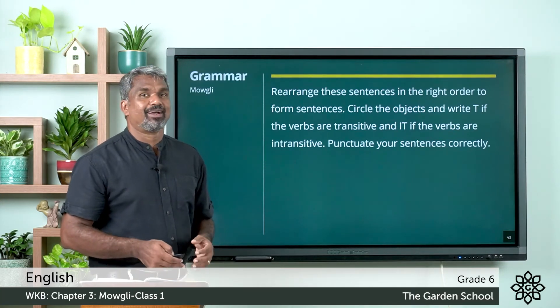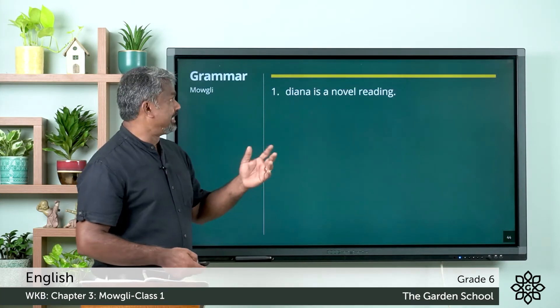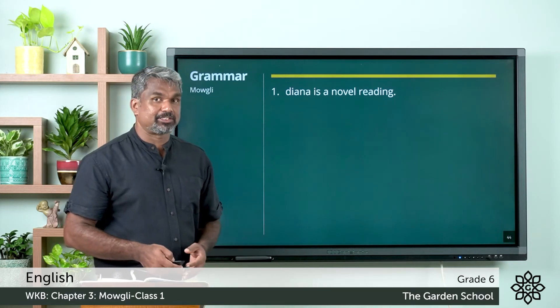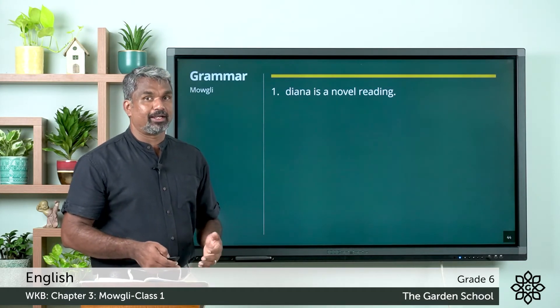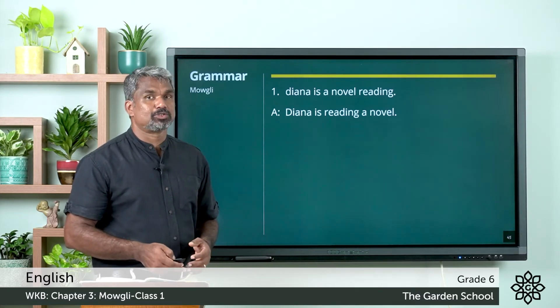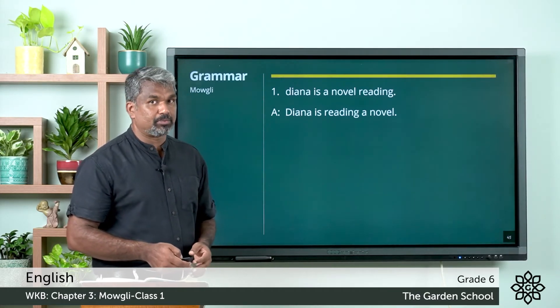Hope you all finished. Let us check the answers. 'Diana is a novel reading' — rearrange the sentence to: Diana is reading a novel. 'Novel' is the object, so this is a transitive verb.